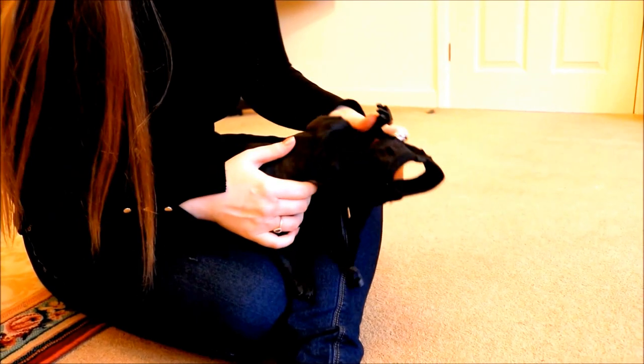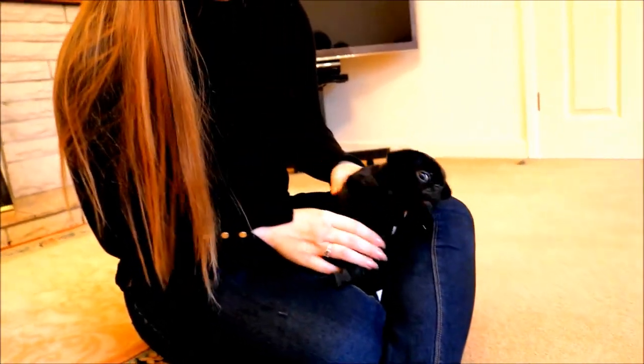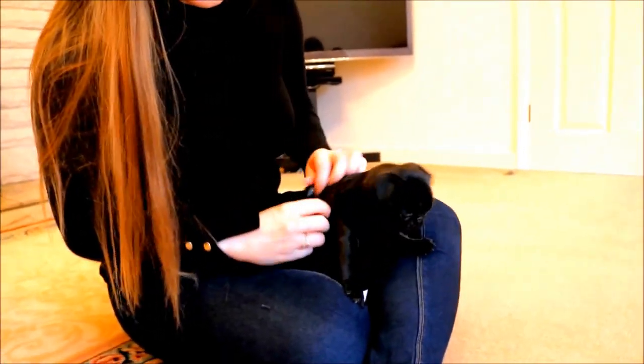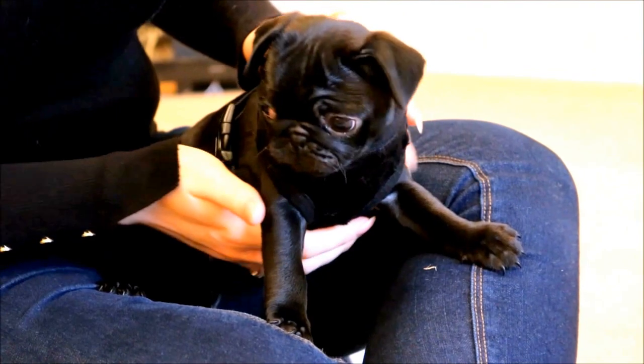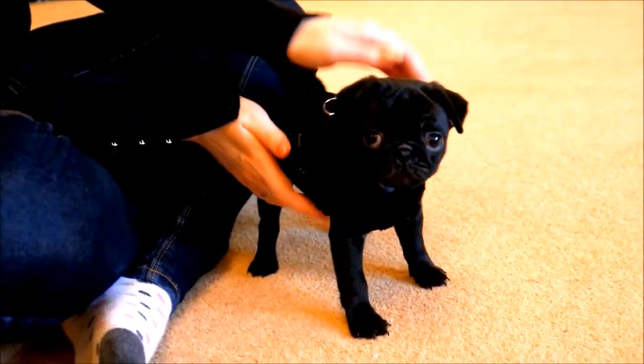Head first, come on. She's in, she's in, she's in! Good girl — she's all clipped up. Look at her, she looks like a fashion model. Right, let's show her the little lead now.